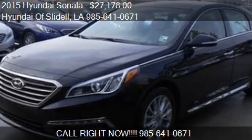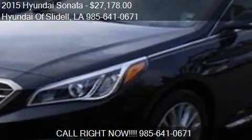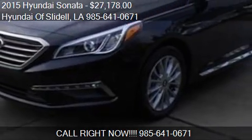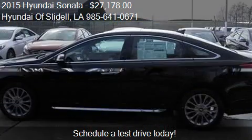This 2015 Hyundai Sonata is offered by Hyundai of Slidell, priced at $27,178. This Sonata is ready to sell.